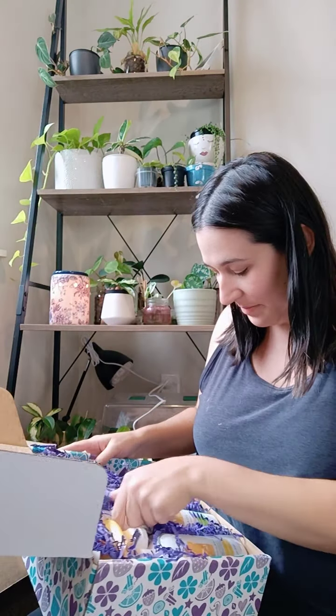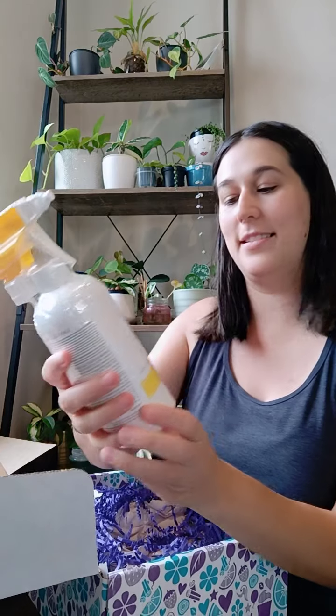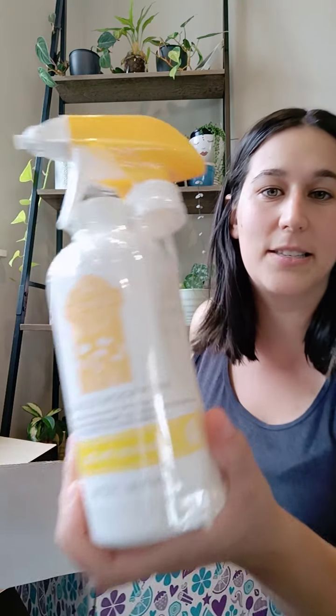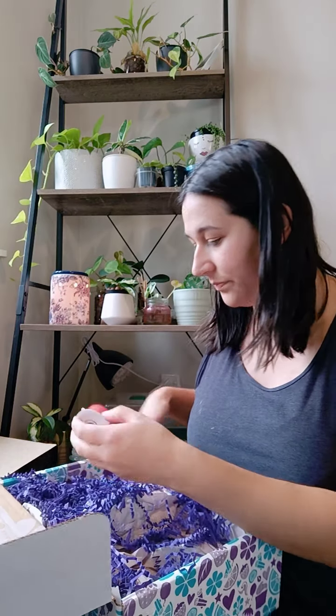It also came with Fiesta Lime Dish Soap — I haven't tried the dish soaps yet, so I'll be very excited to give that a go. These are full-size products, which is awesome. And there's Squeeze the Day Bathroom Cleaner — Squeeze the Day is one of my favorite scents. I had the scent circle in my car and it was super strong and nice. I've heard the bathroom cleaner is very very good. Really exciting!